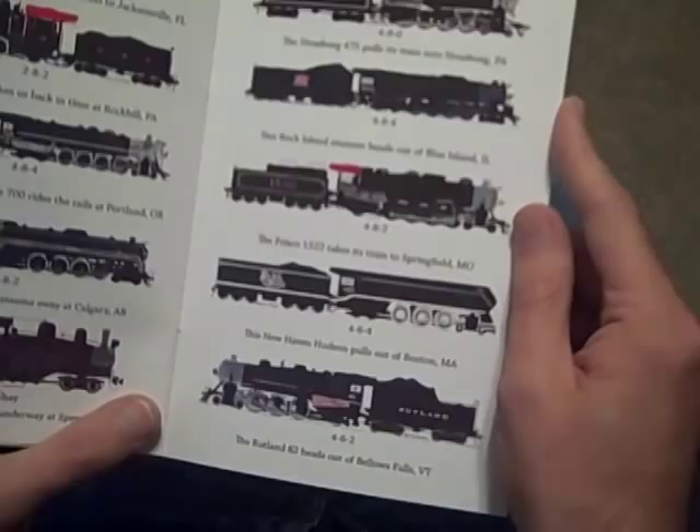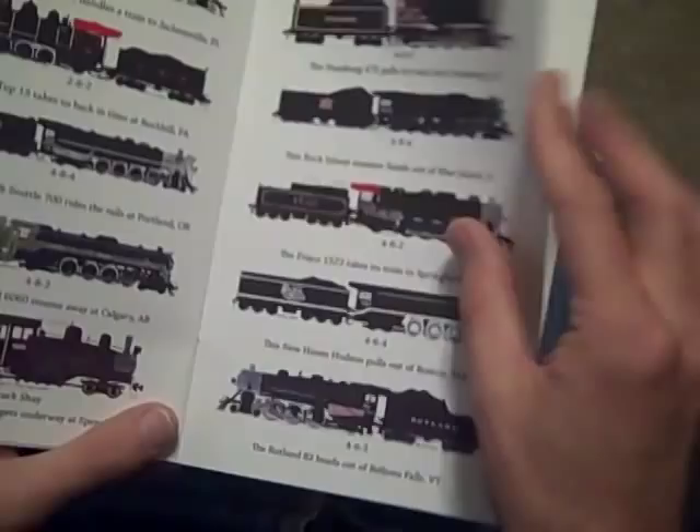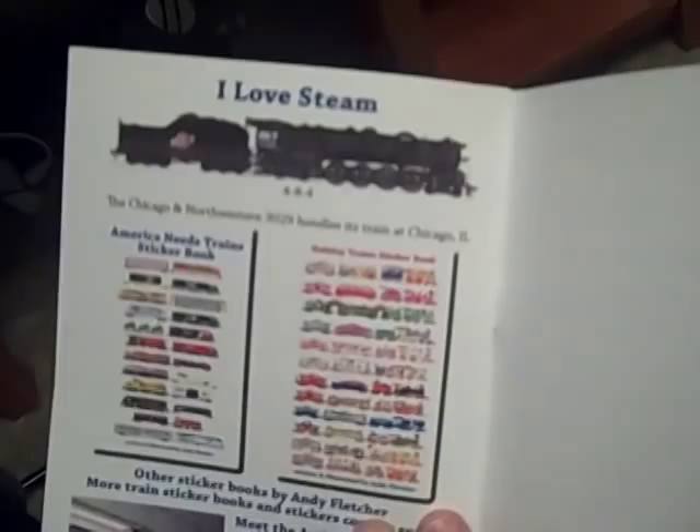This New Haven Hudson pulls out of Boston, Massachusetts. The Rutland 82 heads out of Bellows Falls, Vermont. The Chicago Northwestern 3029 handles its train at Chicago, Illinois.